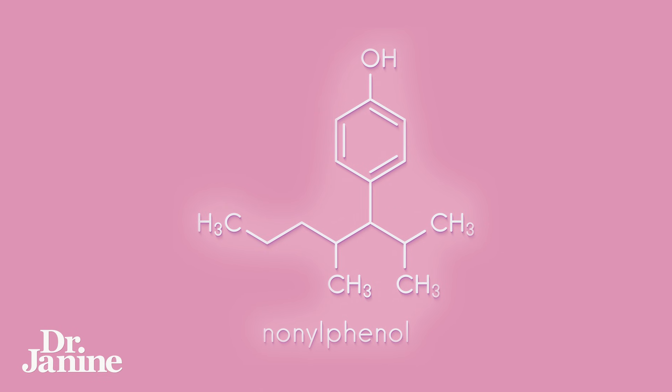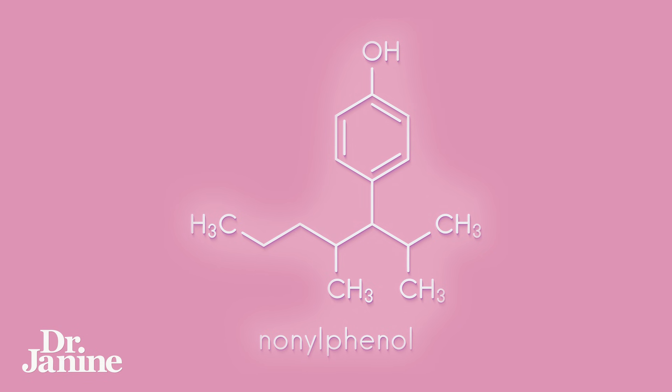Number one on my list is nonylphenol ethoxylate. This has been linked to reproductive system problems and is something that you definitely want to look for on the label in your laundry detergent and fabric softeners as well.